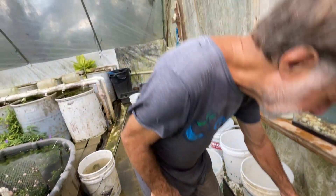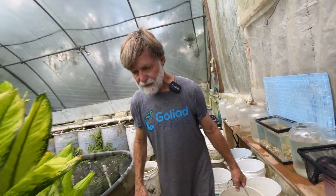I'm going to put these guys in the breeding tank and we'll look at them again in about four months.